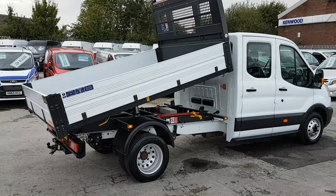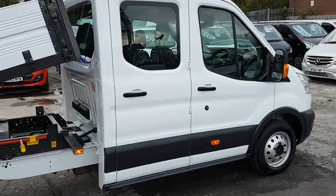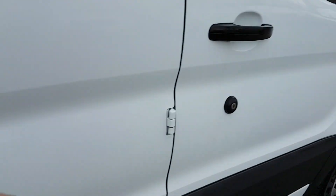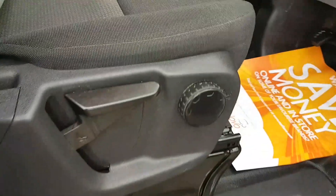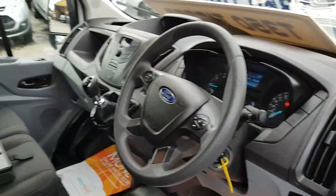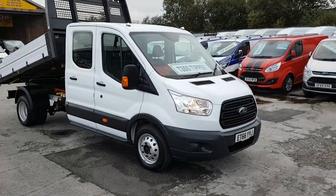It's just the one previous owner, genuine mileage at 5,000 miles, with Ford warranty until January 2020. There's the mileage on the clock: 5,800 miles and forty-seven miles only. Big saving on this truck — in stock and ready to go.